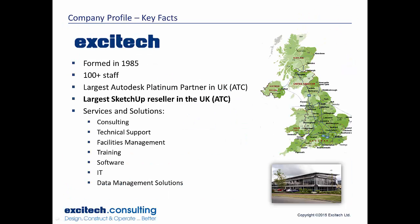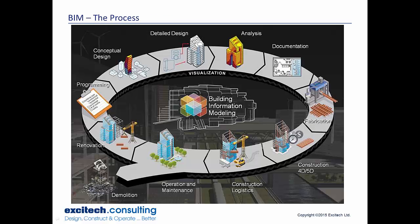Just a little bit about my company, Exitec. We've been around since 1985, there's over a hundred staff members. Head office is in Enfield — we're the largest Autodesk Platinum partner in the UK and an authorized training center. We're also the largest SketchUp reseller in the UK and an authorized training center, and we offer services like consultancy, tech support, facilities management, training, software, IT, and data management. We do offer quite a lot of SketchUp training as well — essentials, advanced, and workshops.